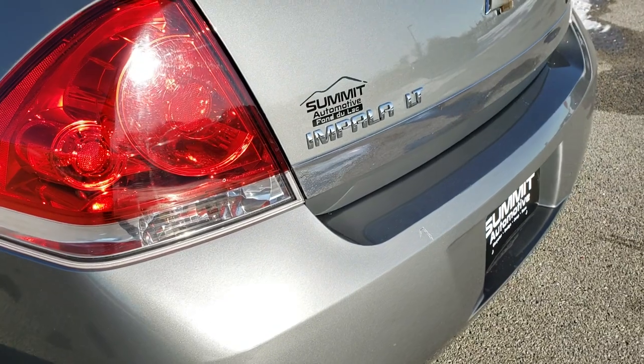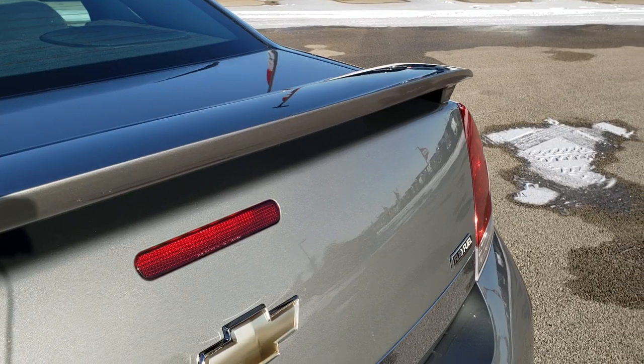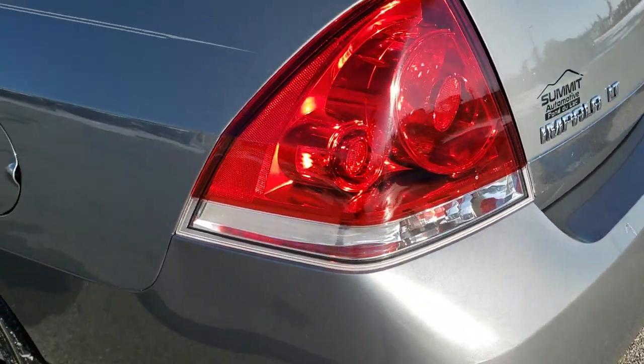There is one tiny little scratch but it has been touched up and is not really that big of a deal. The trunk is in excellent condition and has the deck lid spoiler. Tail lights are nice and clear.